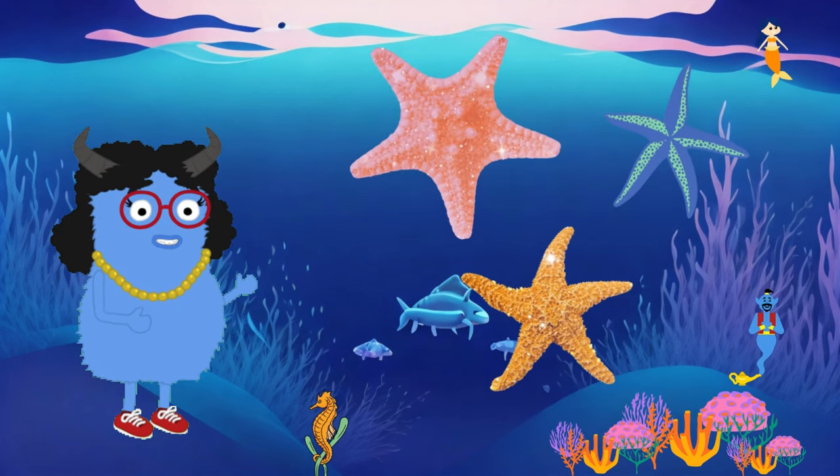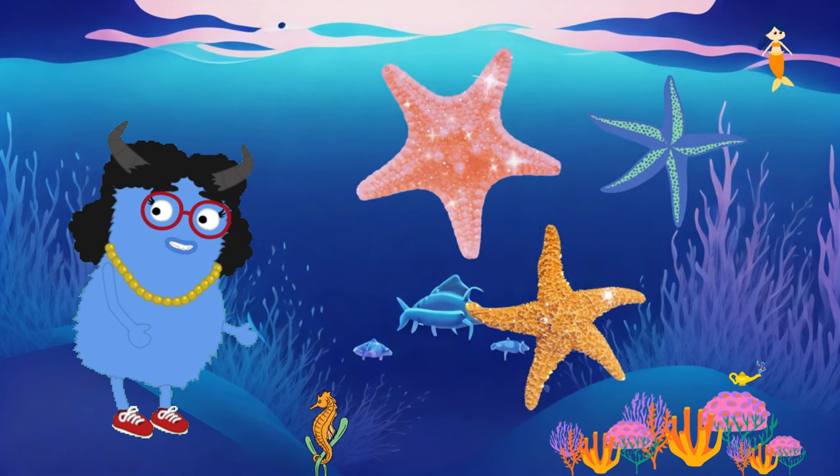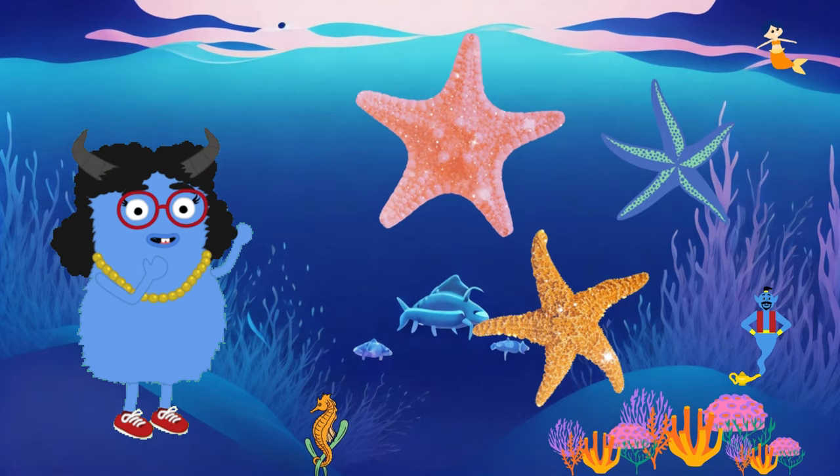They come in various colors like red, blue, yellow and more. They love to eat small shrimp and crabs found on the seabed. They're quite the little foodies.